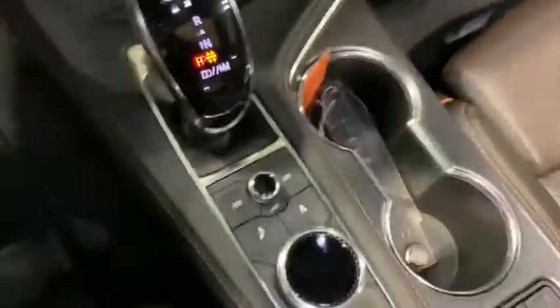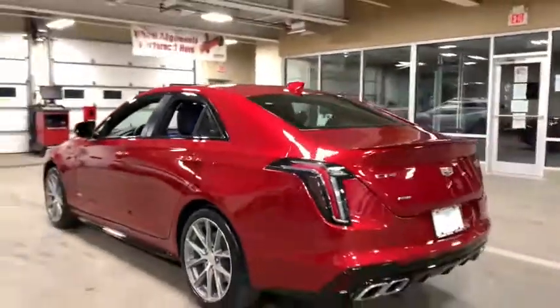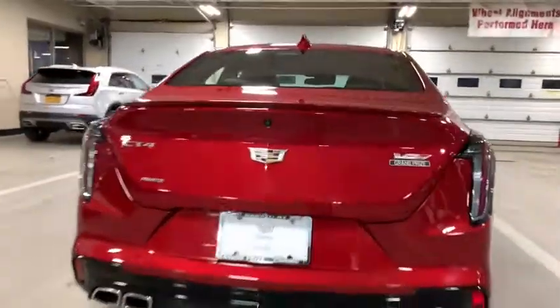Driver and passenger airbag, four-wheel disc brakes, cruise control, universal garage door opener, center armrest, trip computer, compass, heated front driver and passenger seat, rear window defroster, power windows, electronic stability control.